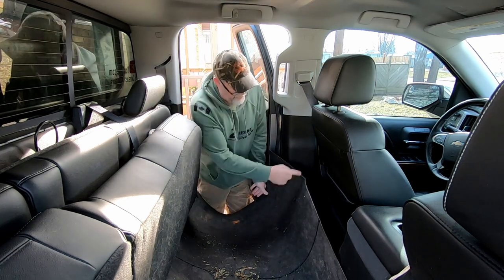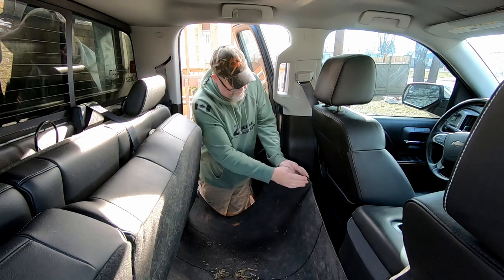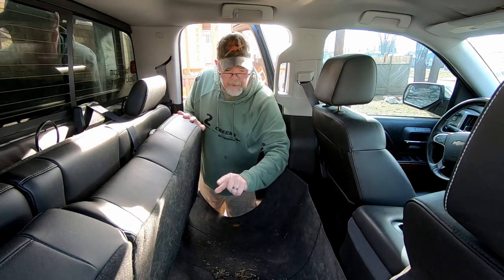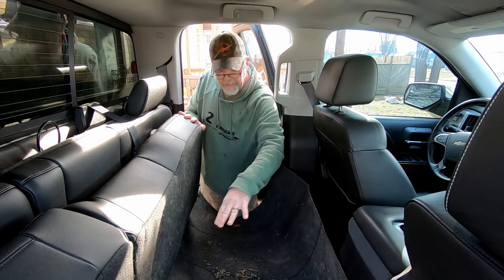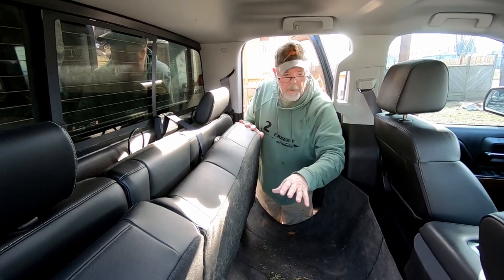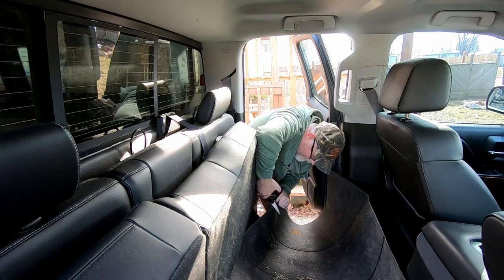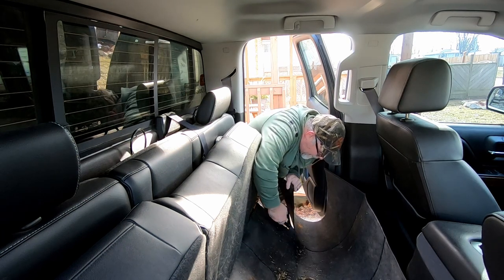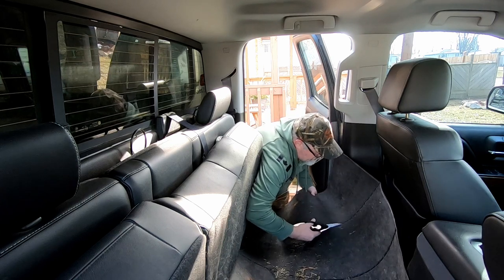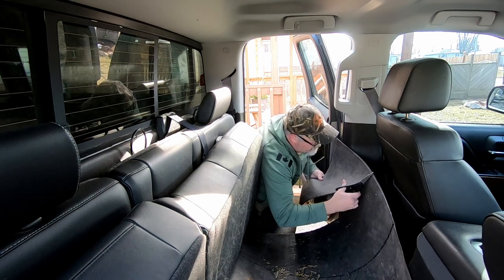I'm going to cut one section off here — I've got about 14 inches hanging over the edge, so I'll cut that off. You've got to remember there's a hump in the middle of the floor, probably about six inches, and I have to allow for that. Once I put some weight on it to mold it around the hump, I don't want to come up short on the edges. So let me cut this off and we'll see what happens. There we go, alright.